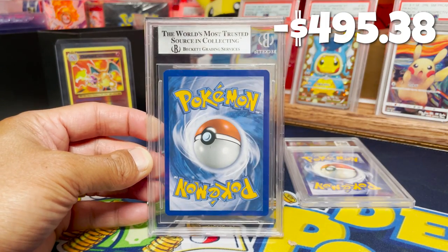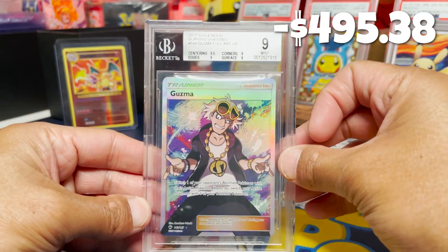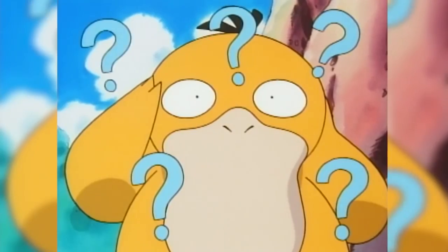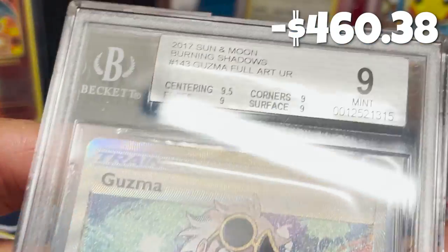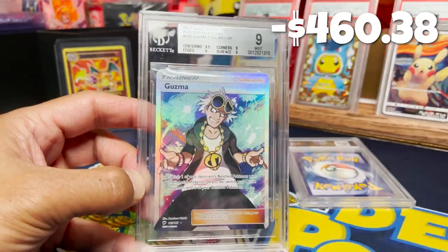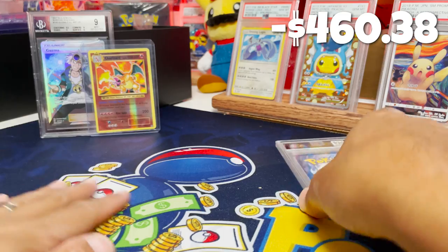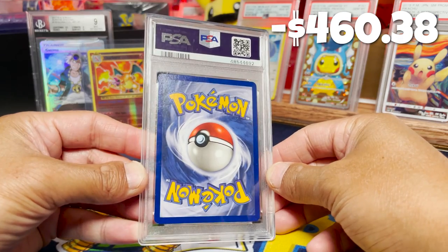Let's see what these graded cards are — we need some help. Starting with the BGS Beckett graded card: a Mint 9 Guzma. It's great to have any graded card in hand, but a Guzma? Definitely not what I was looking for. But we have one final last hope — one more opportunity to make up the difference. Maybe this is what this mystery box was all about. This was in that special yellow envelope — it says 'Please do not bend.' They didn't say that about the Guzma, but they said it about this card.